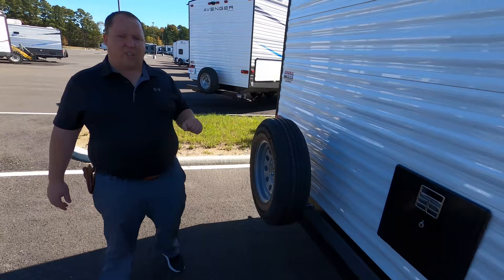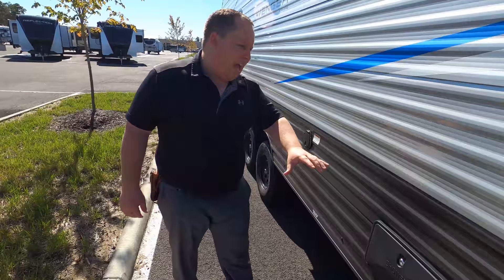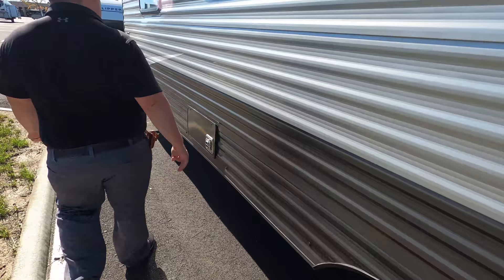There is no ladder to get on the roof, but it's a 30-amp unit with one AC unit. Finishing up, we do have an outdoor shower on the driver's side. No slide-outs — that is a nice feature. Here's your 30-amp power cord cable — I like how it has a spot where you just tuck it in and pull it out. You've got your cable and city water connection right there, and here's your fresh water connection for your potable water.